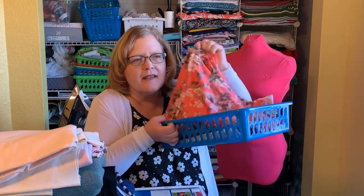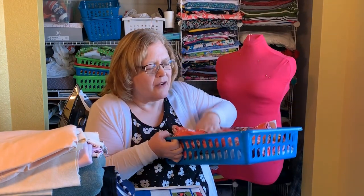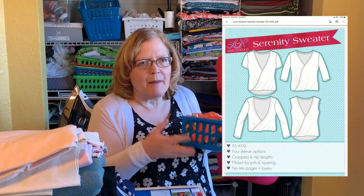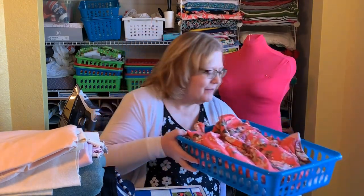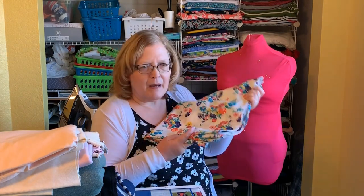The next thing on my list to make this month is a Serenity sweater out of this double-brushed poly. The Serenity pattern is a really nice open top — I'll probably wear that tan cami underneath it. I love coral, can you tell? I also have a really pretty poplin that was sent to me from Minerva that I'm going to do some type of flowy blouse with, but I haven't exactly picked the pattern yet.